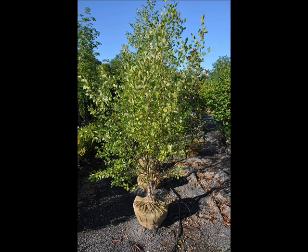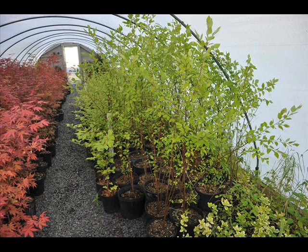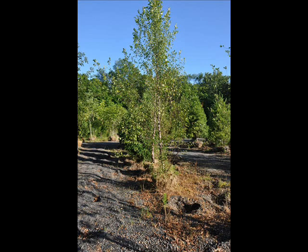Welcome to Highland Hill Farm. Some of our most popular trees are river birch trees. They're easy to grow. We have them in many sizes, from small seedlings up to large trees. We can deliver and plant these up and down the east coast.